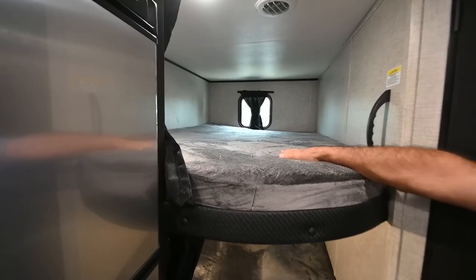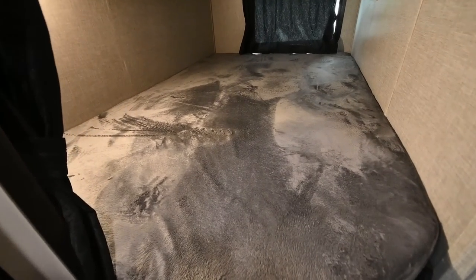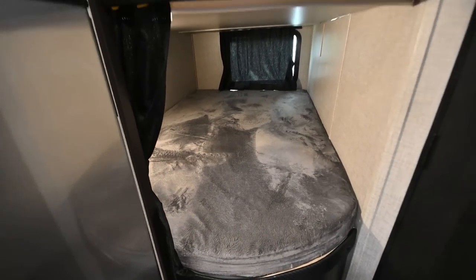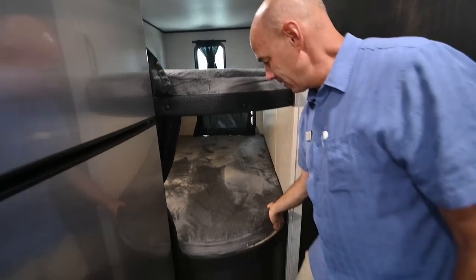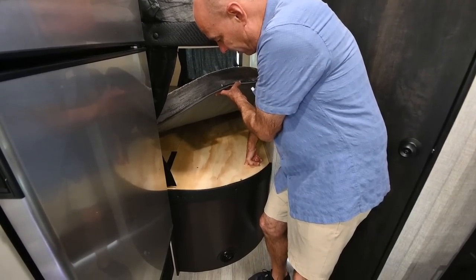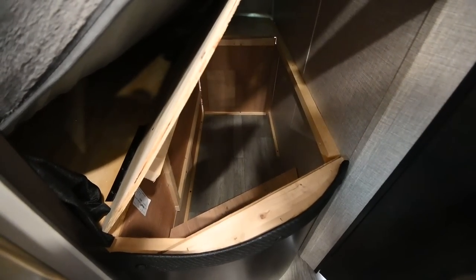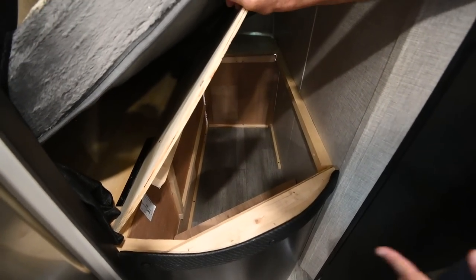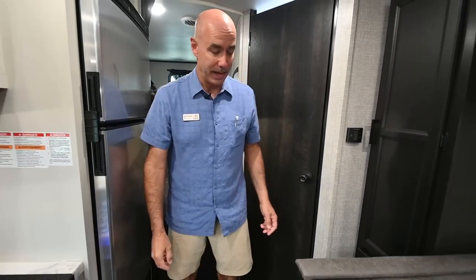Double bunks, top and bottom — that means 600-pound weight capacity on the top bunk and 600 on the bottom. We have USB charging ports up there, easy to charge gadgets for the kids. There is a little storage in here with a finger pull — lift that up and there's storage for items you don't need to access as much, like muddy boots or extra blankets.